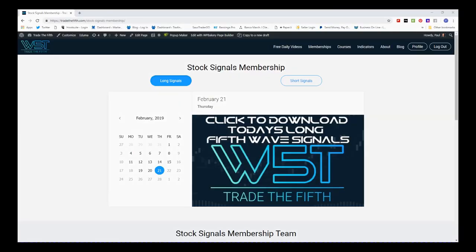Support from Trade the Fifth. This is my free daily stock signals video for Thursday the 21st of February. Today I've gone back to basics. Fifth Wave Trade stock signals membership — here every day our members get potential long and short fifth wave signals on the 60-minute, the daily, and the weekly time frame.